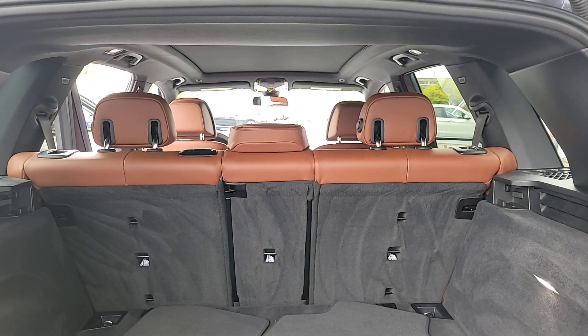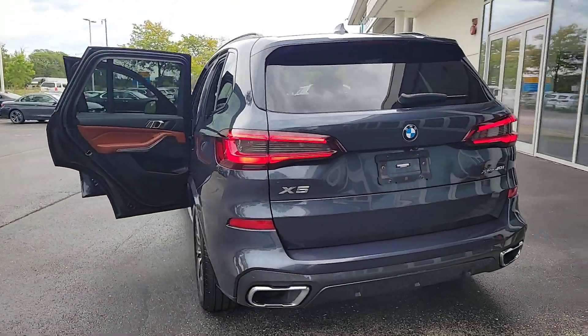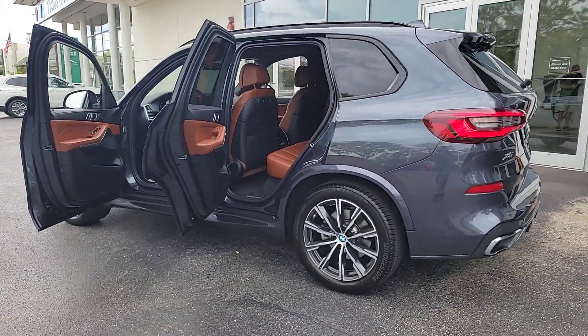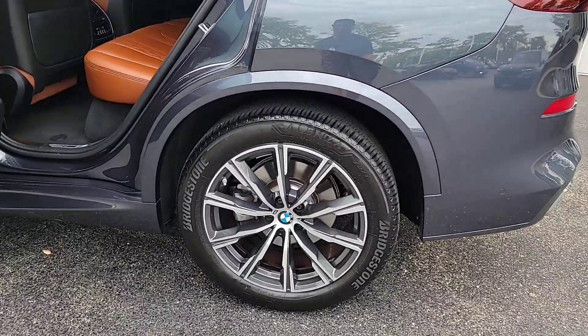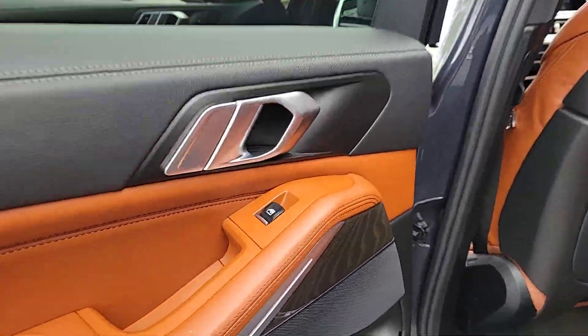These are just some of the great options this vehicle comes with: pre-collision system, intelligent auto on-off high beams, lane departure warning, panoramic roof, sun moonroof, navigation system, hands-free liftgate, all-wheel drive, keyless entry, and woodgrain interior trim.